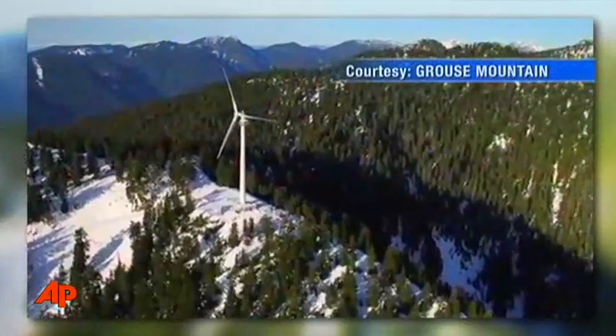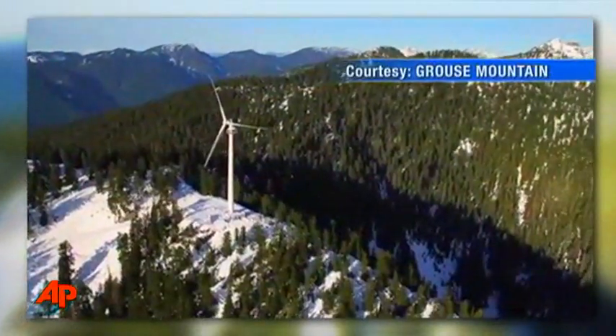Thanks for joining us. Tell us, how excited are you to be here for this event? This is an amazing day for us up on the peak of Vancouver. We're inaugurating the Eye of the Wind, the first commercial wind turbine in Vancouver. And this is going to be a symbol for our movement towards sustainability, which is so important to all of us.